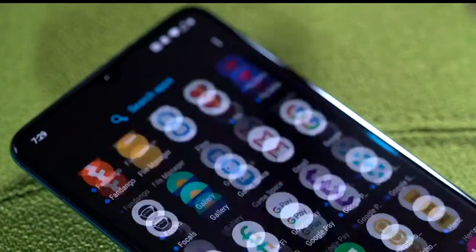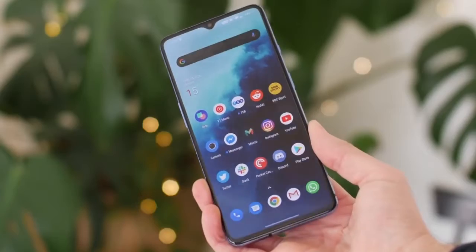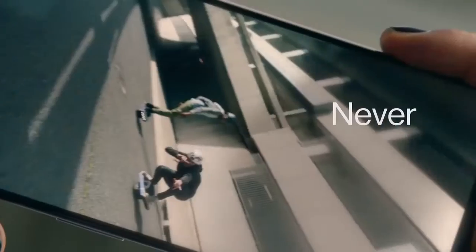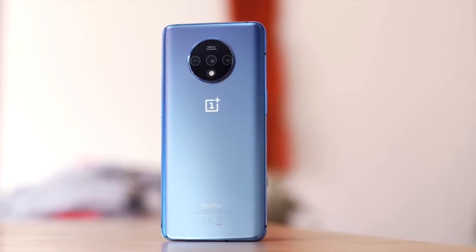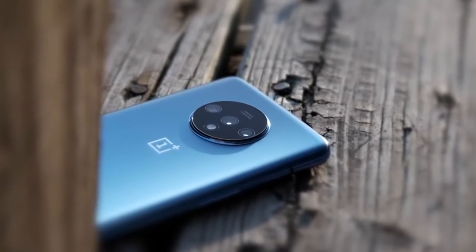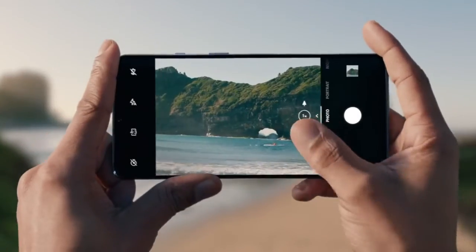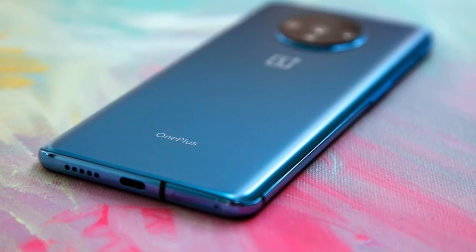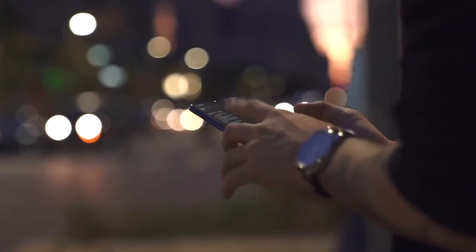The 7T's 90Hz 1080p AMOLED display is super bright, whilst being relatively power-efficient thanks to its lower pixel density, with butter-smooth 90Hz scrolling. The OnePlus 7T has three cameras on the rear. The main camera is the 48-megapixel Sony IMX586, which pixel-bins images to 12-megapixel for better light gathering. The wide camera is technically a 13-megapixel sensor but produces 12-megapixel images. The third camera is a 2x telephoto lens, though there is no optical image stabilization in the telephoto lens, so you'll need to hold a little more steady. The telephoto lens is 12-megapixel.